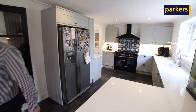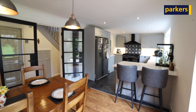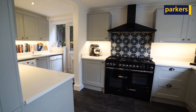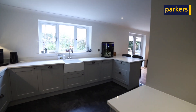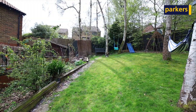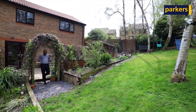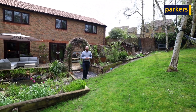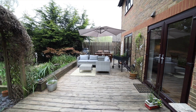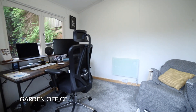Also on this level we've got a really nicely presented living room with a feature fireplace, and then we've got access out into the gorgeous garden. There's a garden office, lovely silver birch trees at the back of the property, and a really nice decking area.